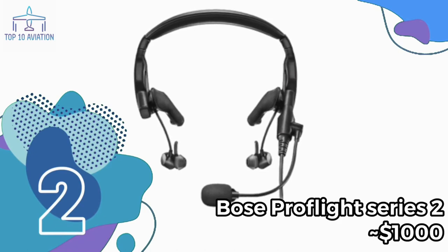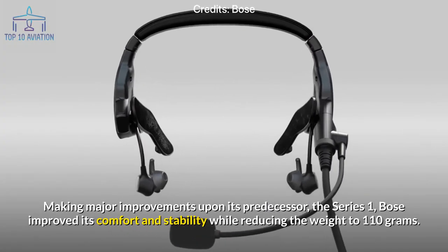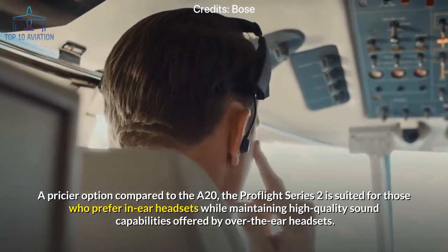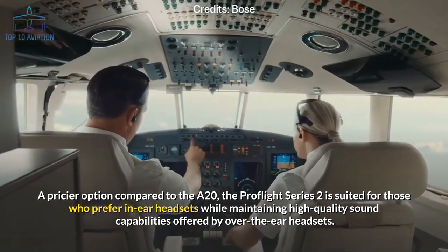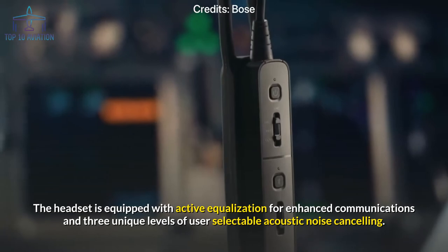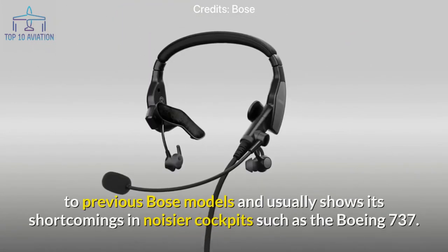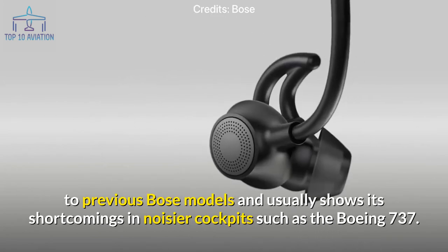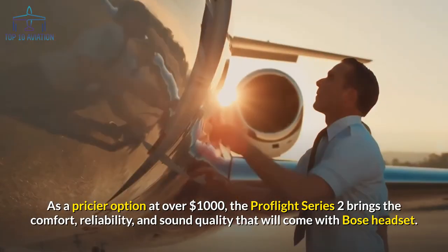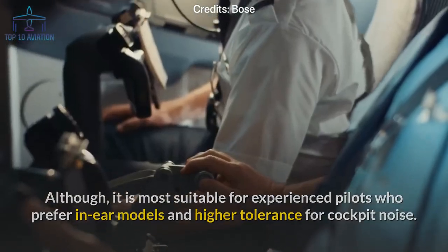Number 2: the Bose Pro Flight Series 2. This is Bose's top-of-the-line in-ear offering, making major improvements over the Series 1. Bose improved comfort and stability while reducing weight to just 110 grams. Priced higher than the A20, it suits pilots who prefer in-ear headsets but want the high sound quality of over-ear models. It features active equalization for enhanced communications and three selectable levels of acoustic noise cancelling. However, some debate its ANR performance compared to previous Bose models, particularly in noisier cockpits like the Boeing 737. At over $1,000, it is best for experienced pilots with a higher tolerance for cockpit noise.